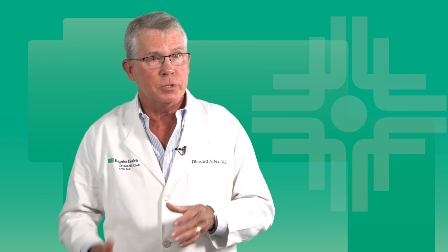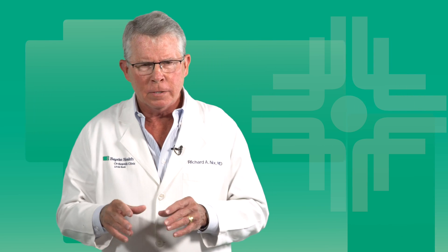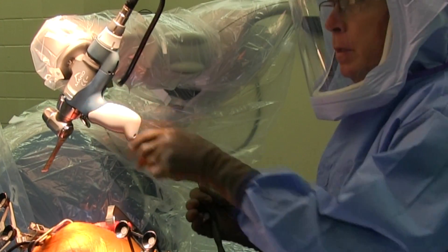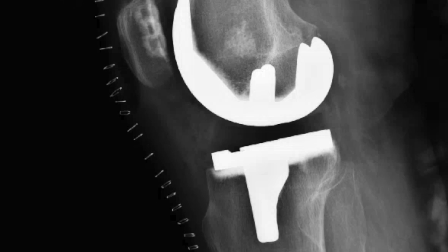We then balance the ligaments and correct any bow leg, any knock knee, any contracture — making all those adjustments in all three planes: the sagittal, the coronal, and the transverse. All those adjustments are in fractions of a millimeter, and all of that is done before anything is cut on the bone. When we arrive at the final plan, I bring in the robotic arm and make those computer-guided cuts with exact precision. All post-op X-rays look perfect because exactly what we planned is exactly what the robot performs.